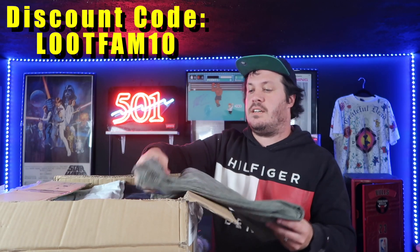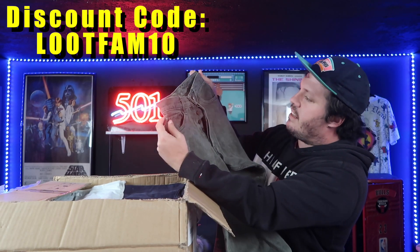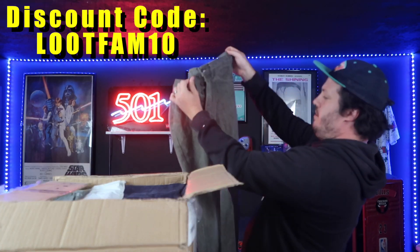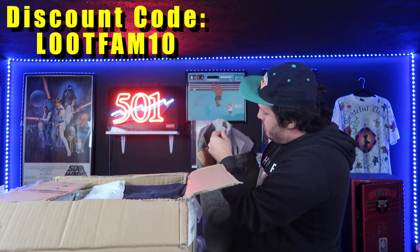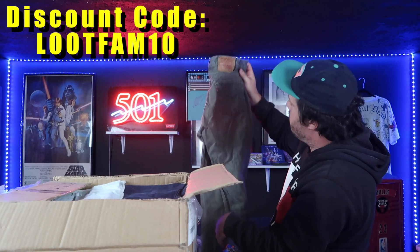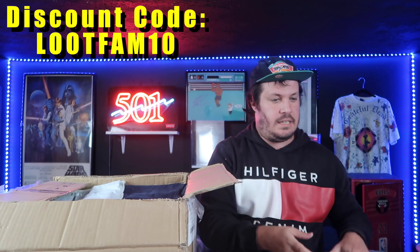So let's look at the first piece. We have a 501 made in USA — oh, this looks good! It's kind of an interesting gray color. The condition looks fantastic. This particular piece looks like it's from 1991, great condition. I'm actually really impressed. It does not appear that it was hemmed or anything. It's a 30x30, which is a pretty sellable size for me at least.